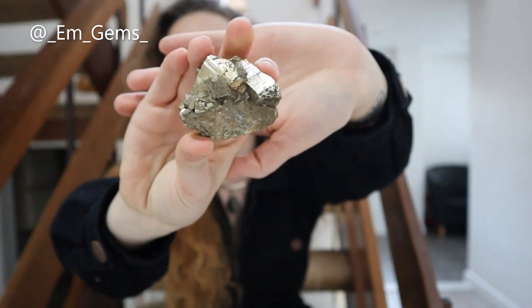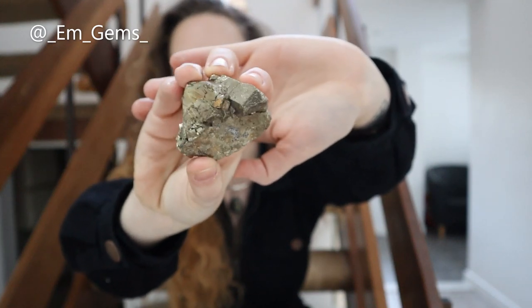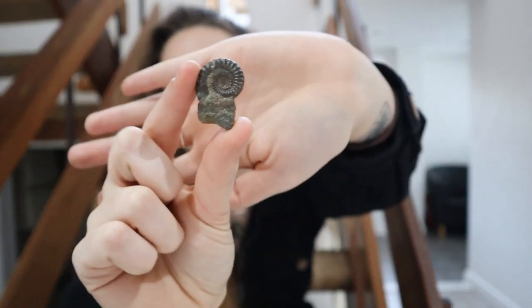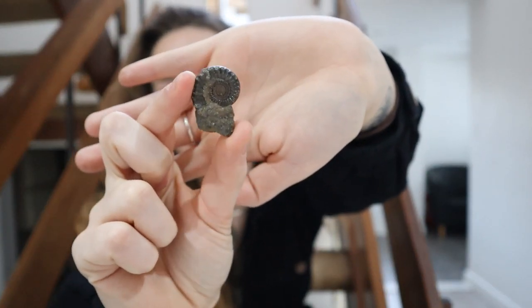This chunk was found in Peru — unfortunately not by me, but by a friend of mine, and I was very lucky to get a piece back. It's the same sort of mineral that replaces the shell. Sometimes you can get calcite shells and that type of thing, but these little ammonites have become metallic with iron pyrite.